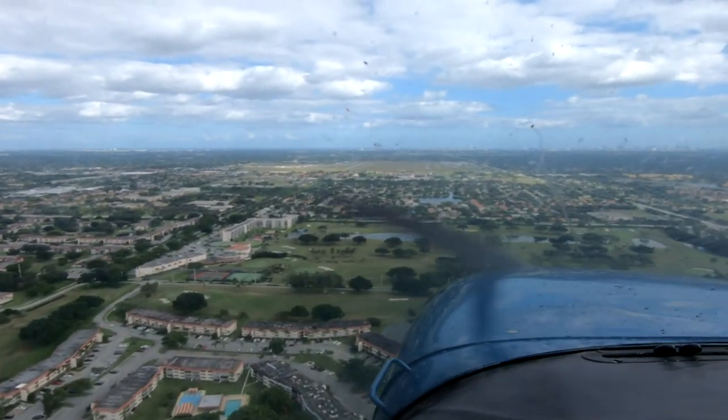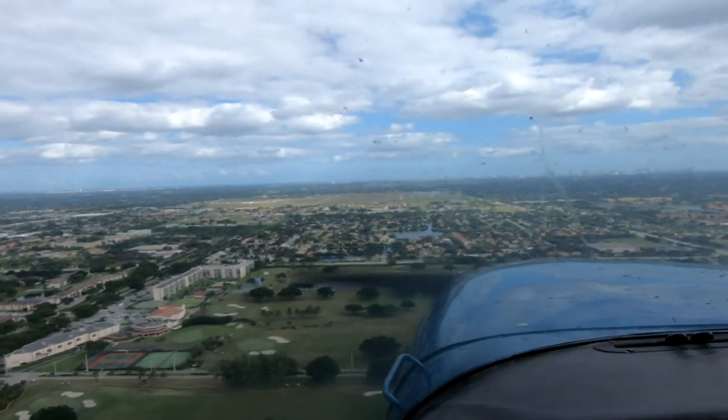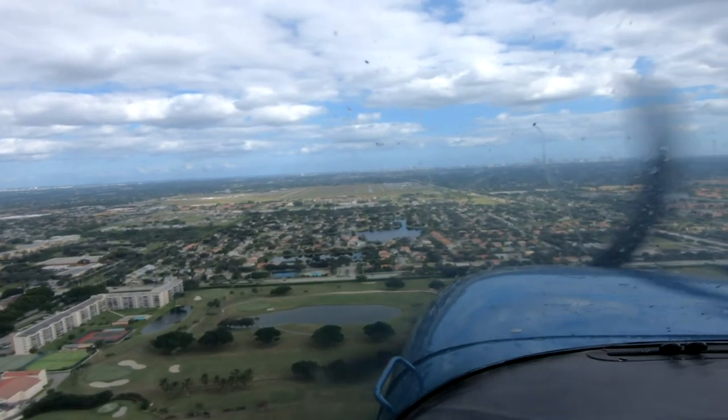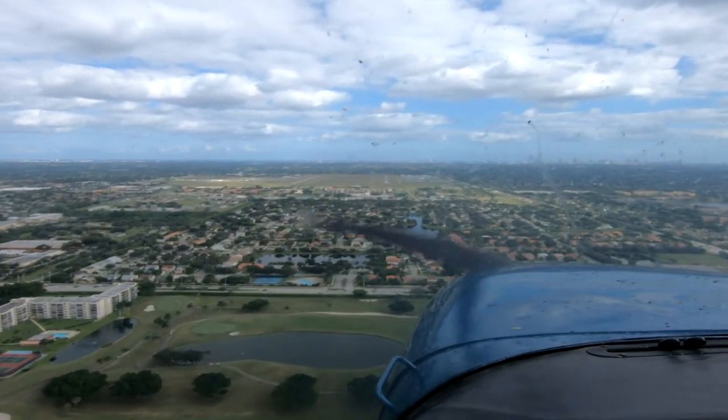We're going to do the approach with 80 knots, or 79. Landing lights on — we're cleared to land number 3. Cleared to land.